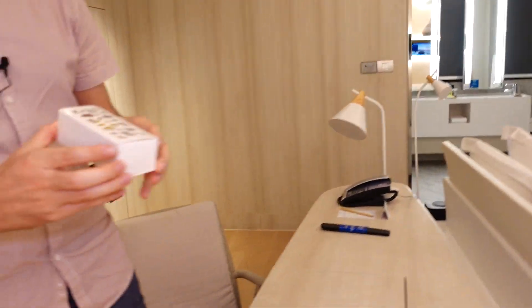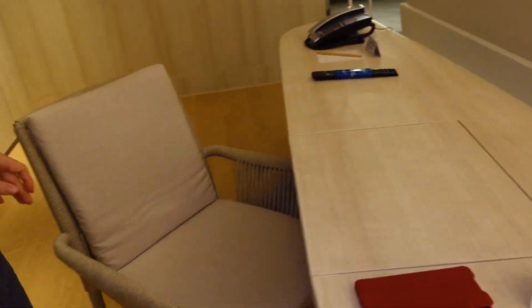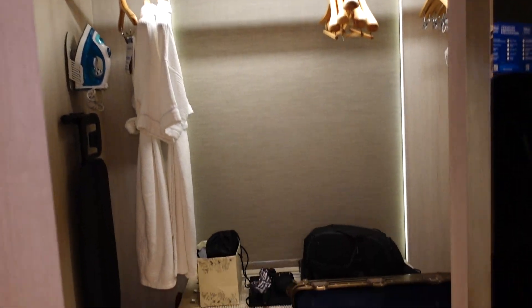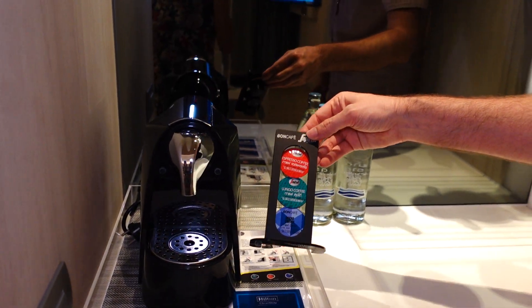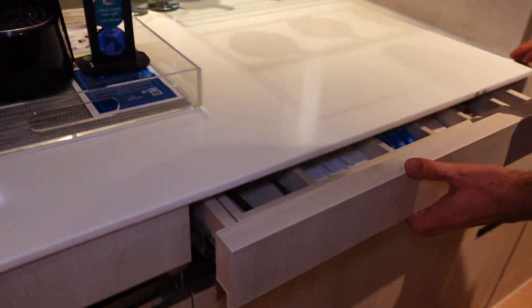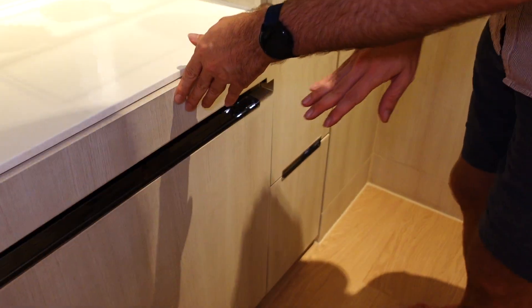If you are a diamond member you can also get the welcome amenity — they gave some macaroons this time. Furthermore there is a small storage area, like a big open closet. Here is the mini bar, water bottles, espresso machine. They have the Bon Café by Secafredo with three capsules, some tea, Dilma and Nescafe extra. There is a mini bar fridge and a few more things.